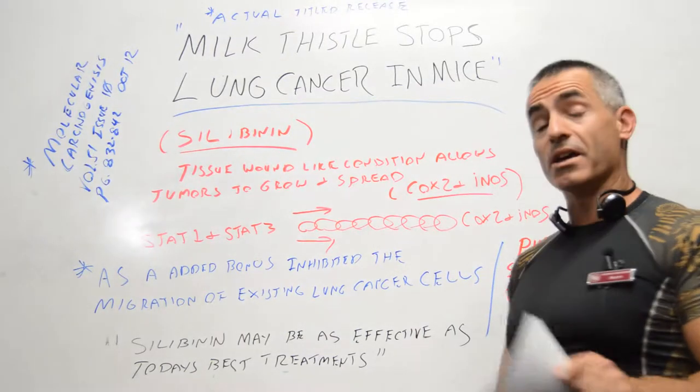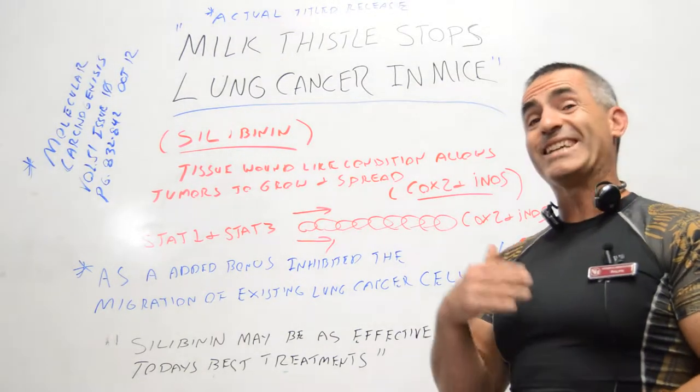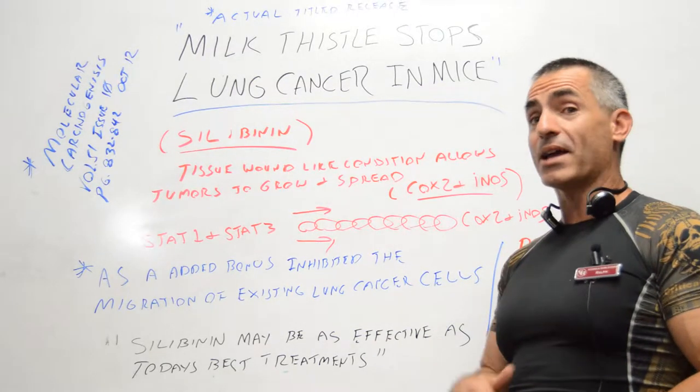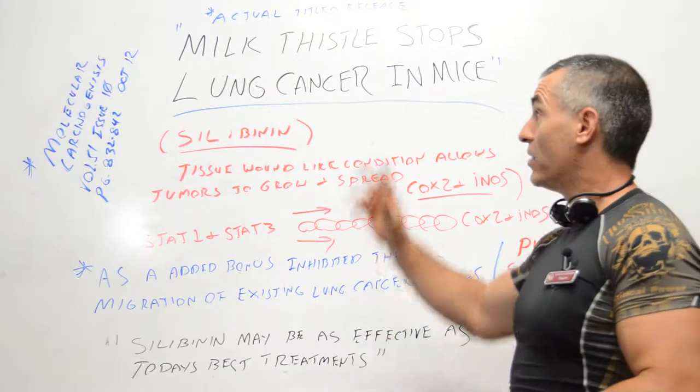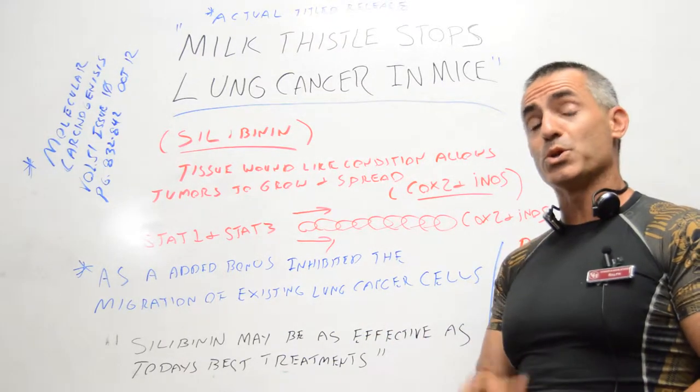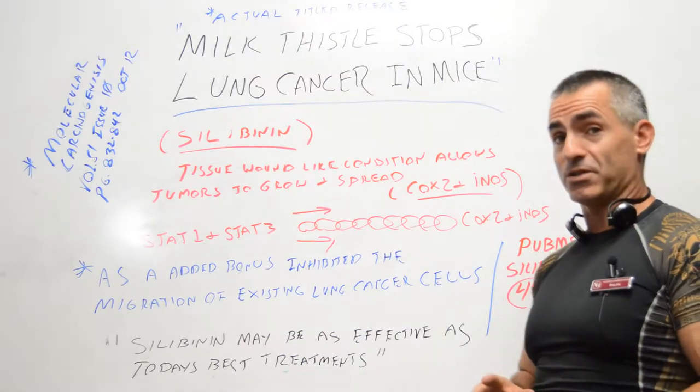In an amazing study — actually, studies — when it comes to milk thistle and lung cancer, going back as early as 2004, some things got overlooked. What I'm going to do is review one of the studies which was pretty groundbreaking, back from 2012.